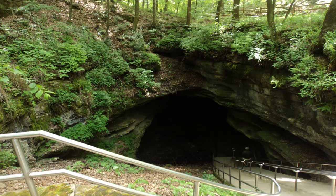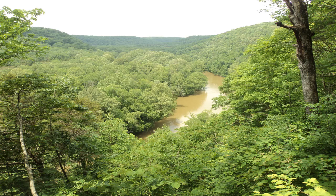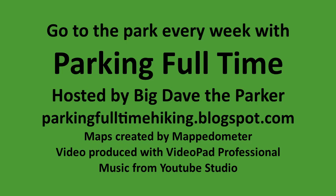This video is part of a project called Parking Full Time. The goal of this project is to display the glory of God's creation by visiting every state park, national park, and national forest in the contiguous 48 states. If you liked this video, make sure you click the like button and the subscribe button.